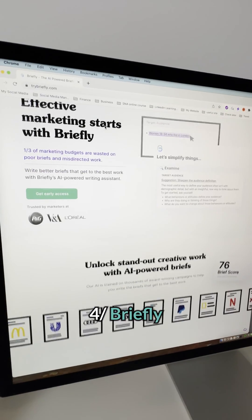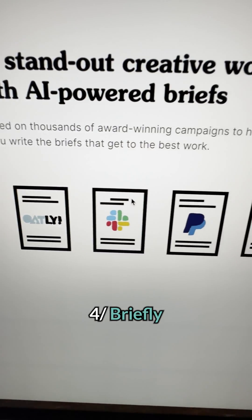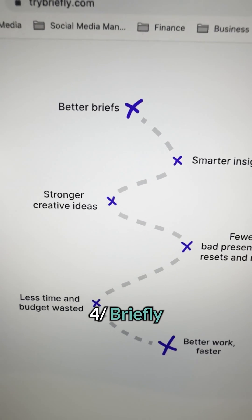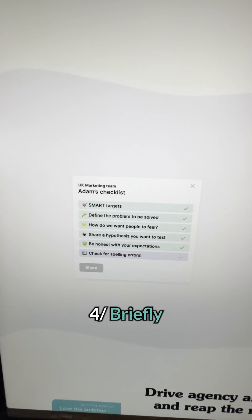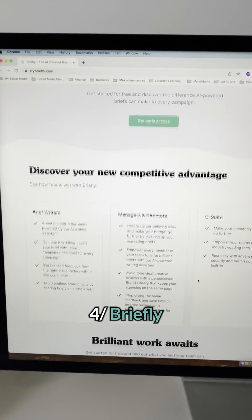Try Briefly uses AI to help you write better marketing briefs. This AI tool has been trained on thousands of award-winning campaigns, so you can rely on it to get the best brief. It also gives you suggestions, templates, and feedback while you write. This helps your team write clear, concise, and focused briefs every single time for your business.